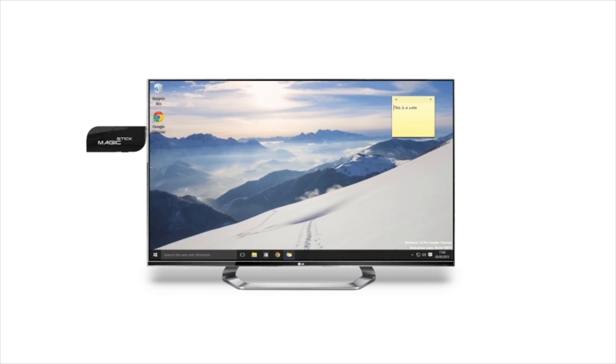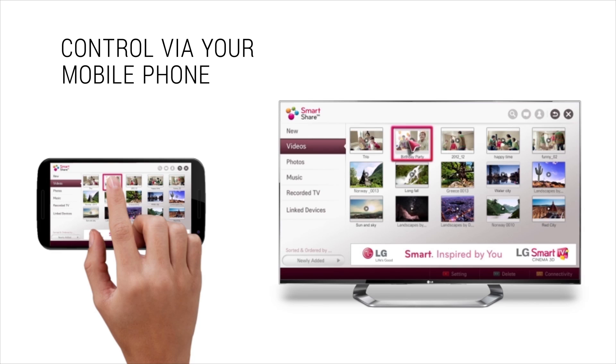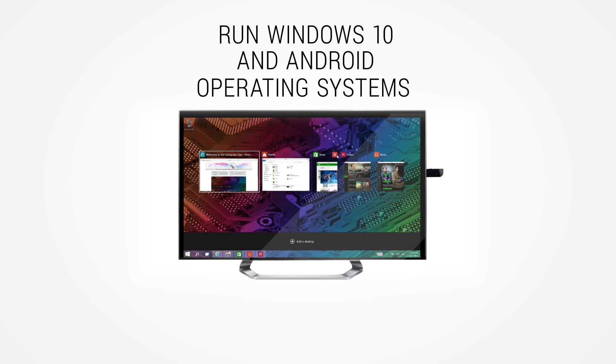Transform your TV screen into a powerful computer that can do virtually anything. Control your Magic Stick using your mobile phone. Run Windows 10 and Android.